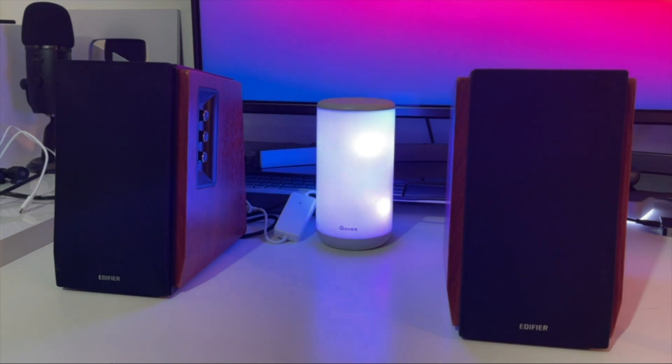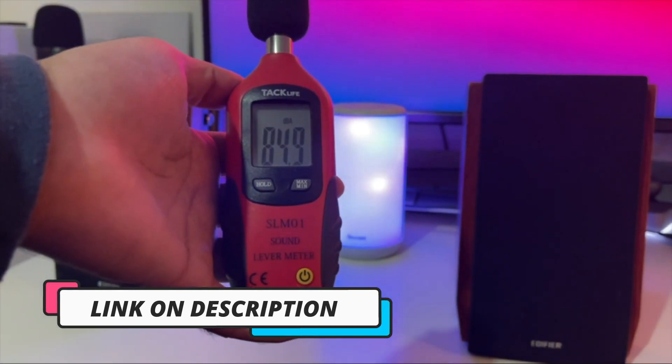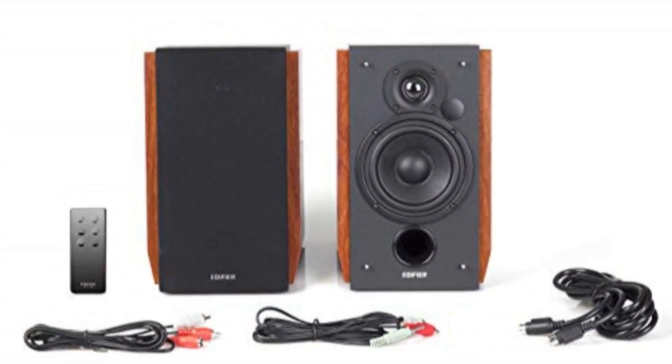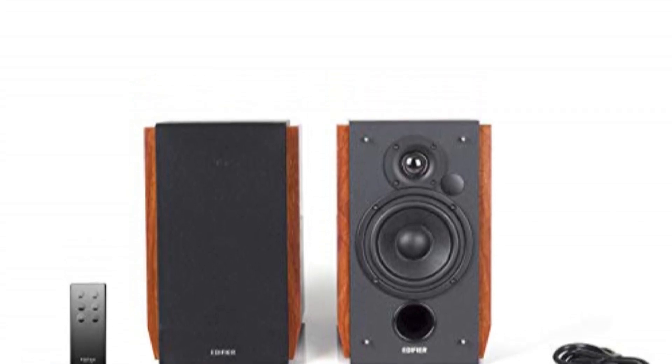With its Bluetooth capabilities, dual aux inputs, remote control, and classic wood finish, the Edifier R1700BT is a versatile and reliable addition to any audio setup. Whether you're an audiophile or a casual listener, this product caters to a wide range of preferences and needs.